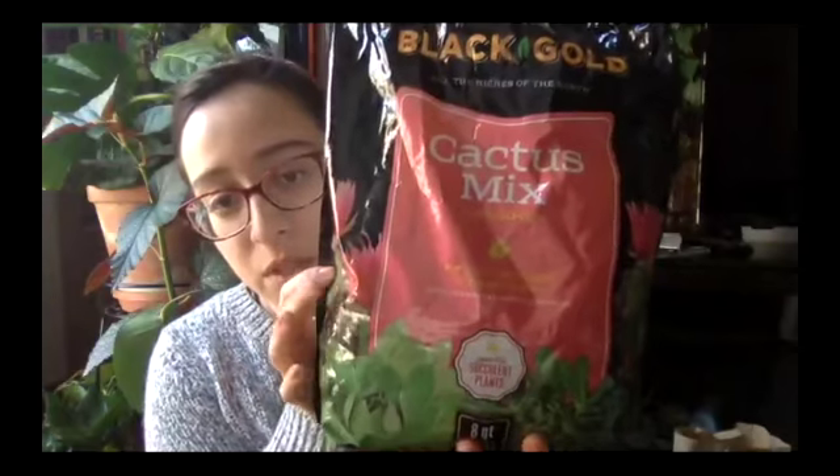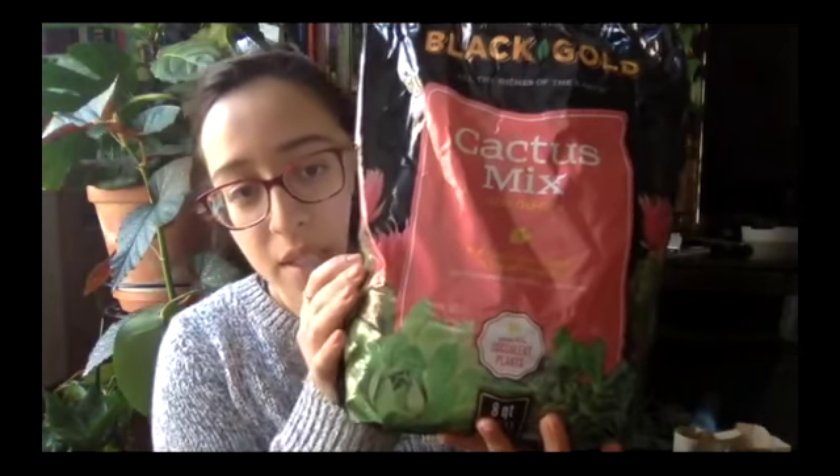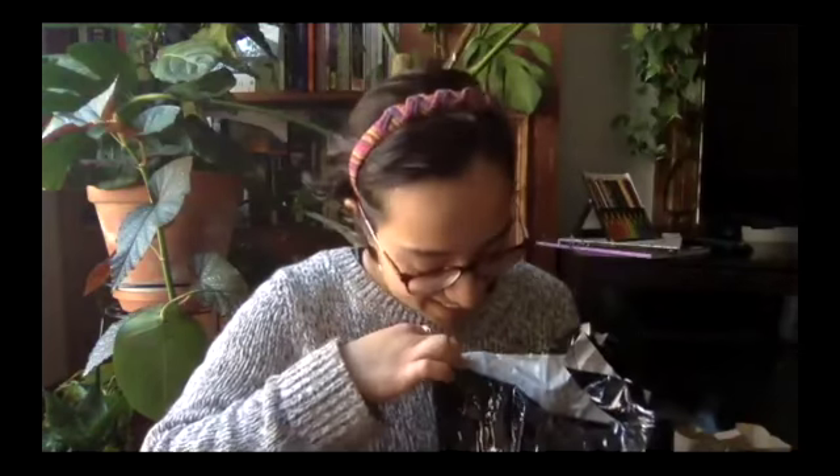This is the soil mix I use for succulents. There are a couple of different brands out there, but look for labels that say 'cactus mix' or 'succulent mix' — that's what you want. Someone was worried that cactus mix was specifically for cactus since their store bag didn't mention succulents — but cactus mix is also something you can use for succulents.